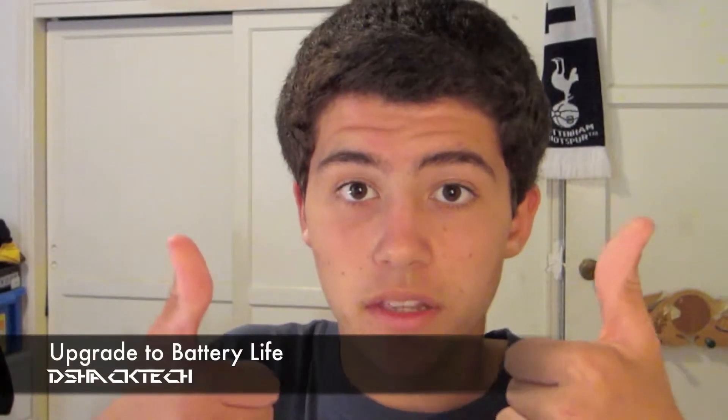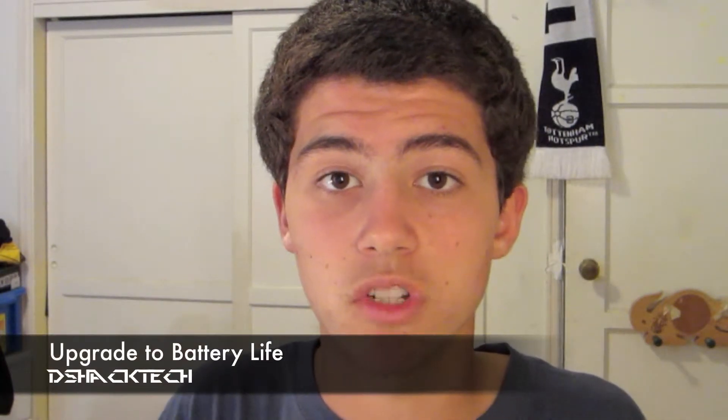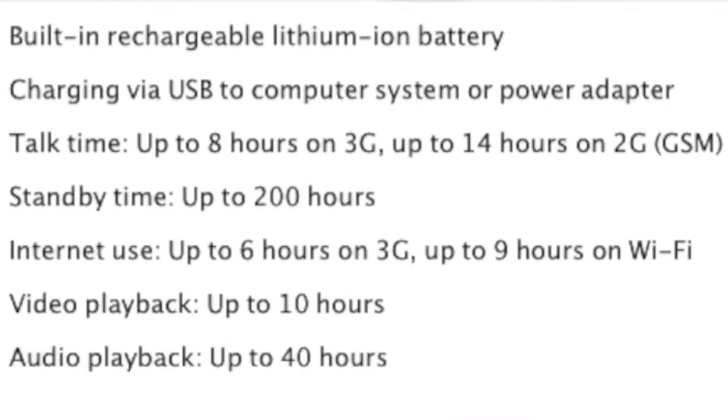Along with the A5 dual-core processor chip, they also upped the battery life, which is awesome. It gives you 8 hours of talk time, 6 hours of browsing, and 10 hours of video, as well as 40 hours of music, so you can do a lot with the iPhone 4S on a single battery charge.